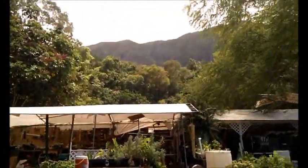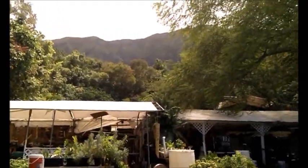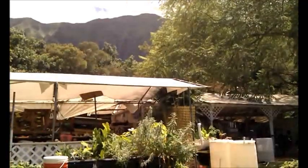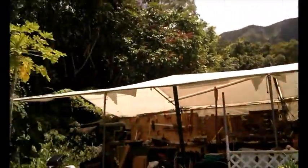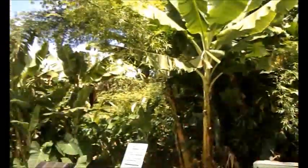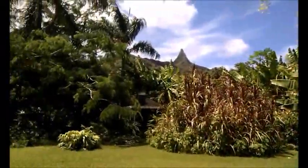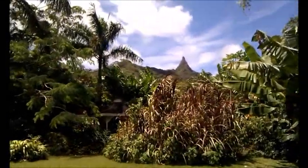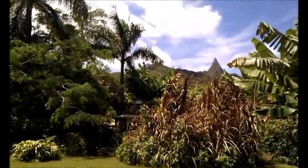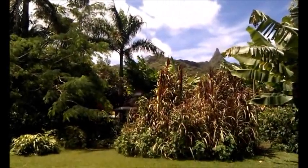So every day I get to wake up and see that in my backyard. And I almost forgot — turn back the other way. There's our other mountains. Not too bad a place to live.